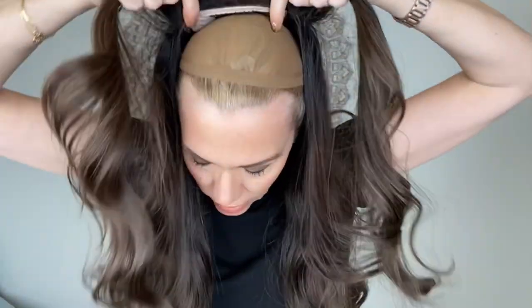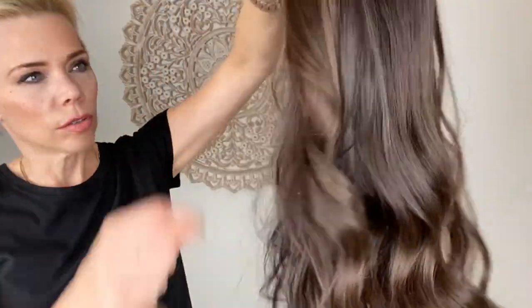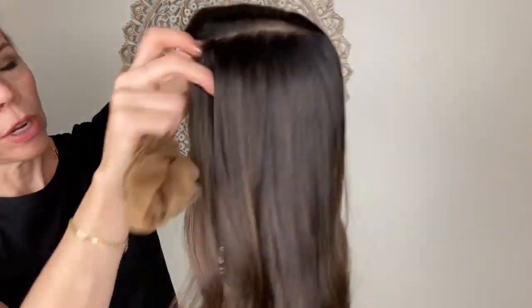Let me take this off so you can see the highlighting. The base shade is a 1B and you can see highlights throughout — subtle brunette brown highlights.